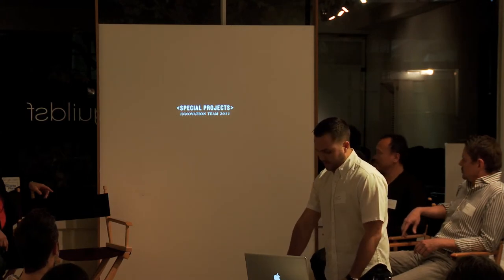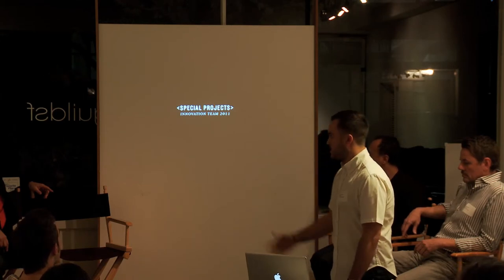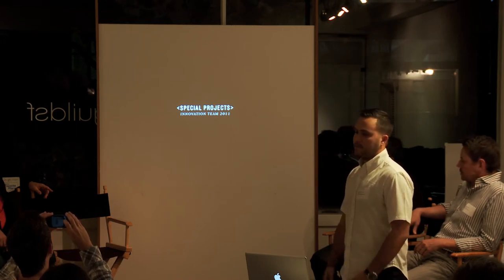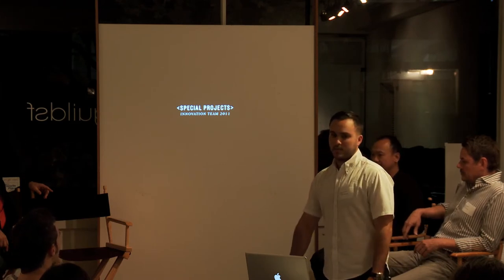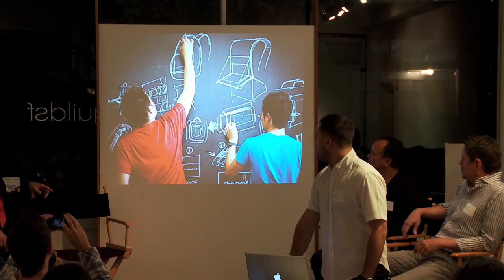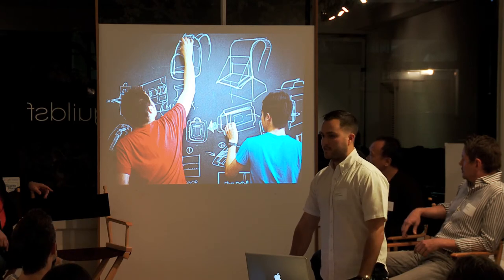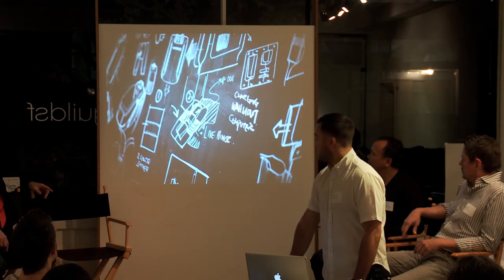One of the things we started recently is a special project innovation team. We established a relationship with Art Center where we get students who want to learn about entrepreneurship and maybe start their own business. They come in and we work with them on different projects. This is Ben and Jason — super talented industrial designers who are about to graduate and start their own business next term.